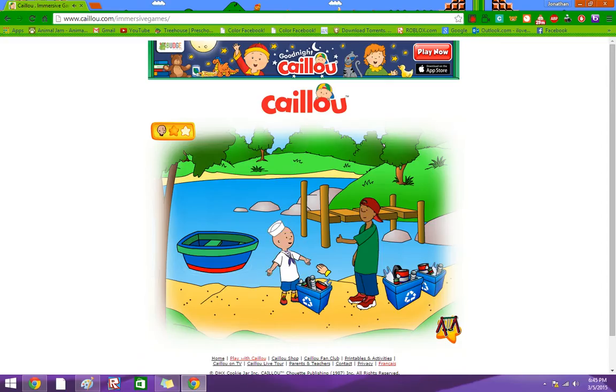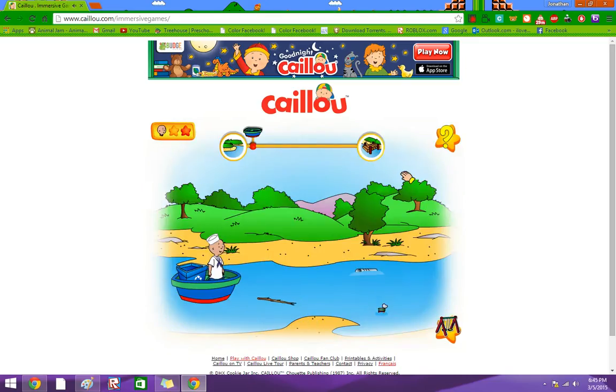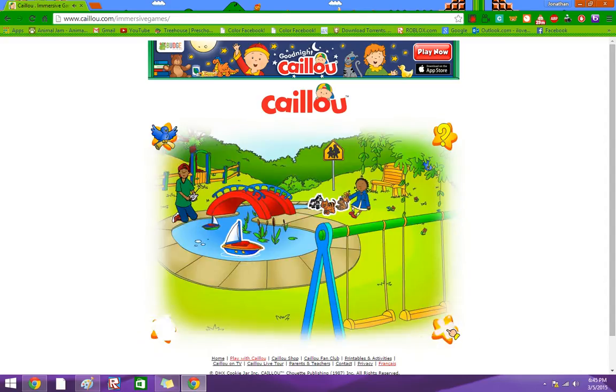Wow, we did great! The river is all clean now and we can enjoy it all summer. Thank you. Click on the boat to start the motor. Do you want to play with me?